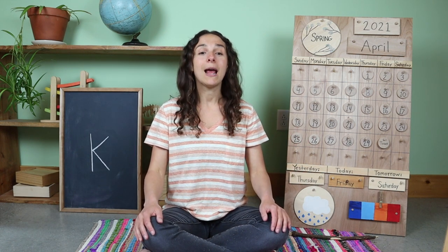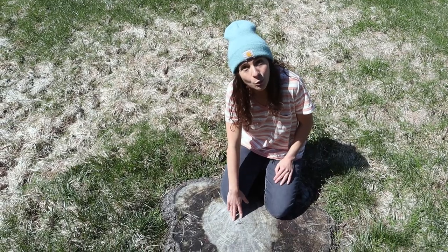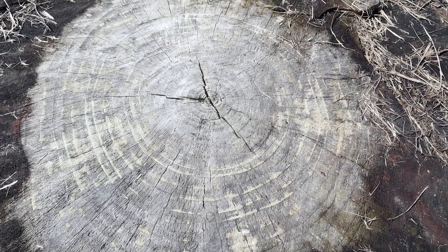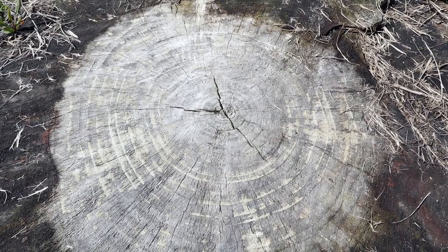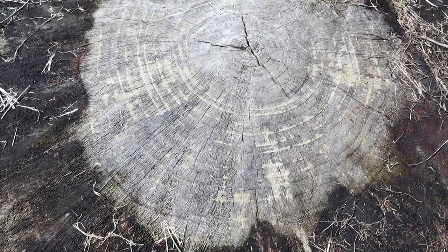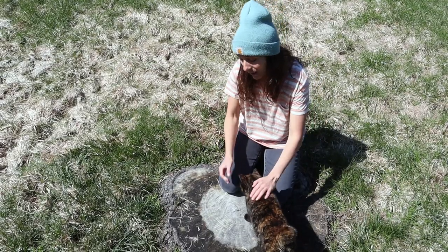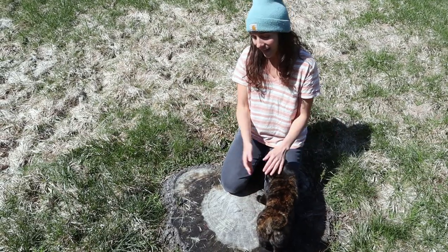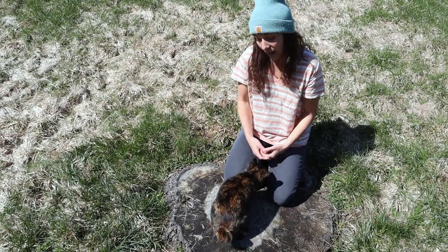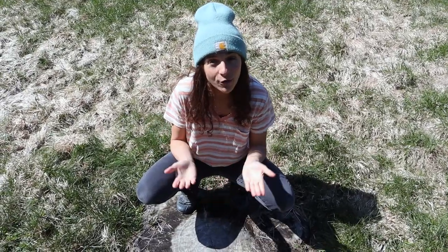Let's step outside for a minute because I have something really interesting to share with you. I'm kneeling on a tree stump from a very old white pine tree. If you take a closer look at this tree trunk, you will notice that there are rings — those are called growth rings and they tell you how old the tree was. If you count 20 growth rings on a tree stump, that means the tree was 20 years old. Not only do the growth rings tell you how old the tree was, but they also tell you a little bit about the season and the climate that year. A wide growth ring means it was a wet and warm season, but a thin growth ring means the season was cold and dry. If you were a tree, how many growth rings would you have?